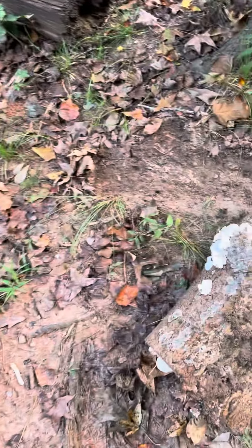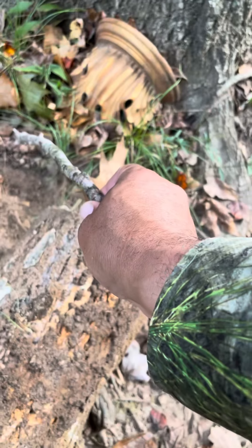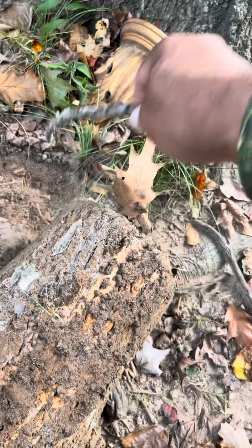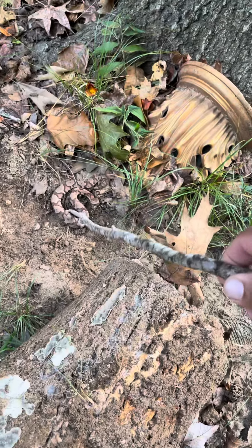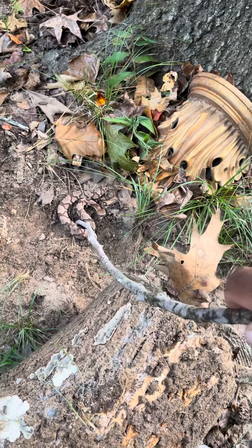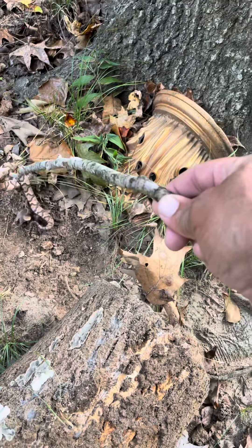Alright, come here. Very poisonous snake, okay? Look at this, look at this. Look at that. His name is Copperhead, because he looks like the color copper, like brown, you know? But look — very, very poisonous.